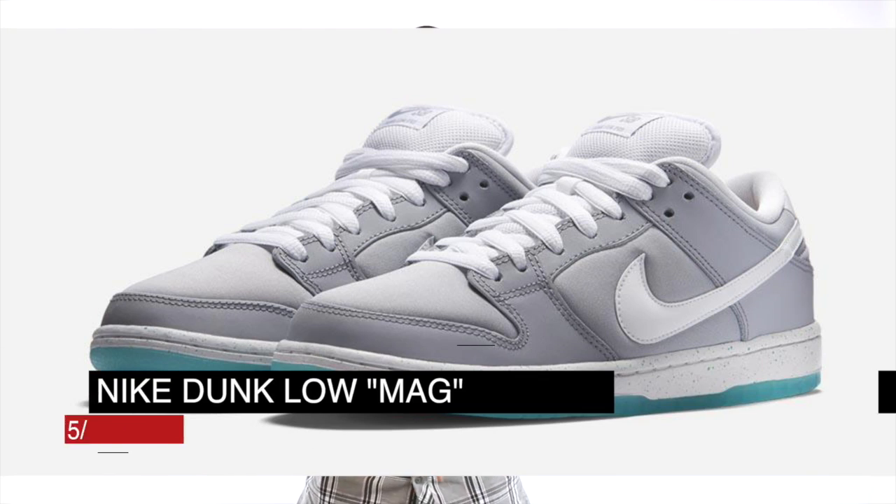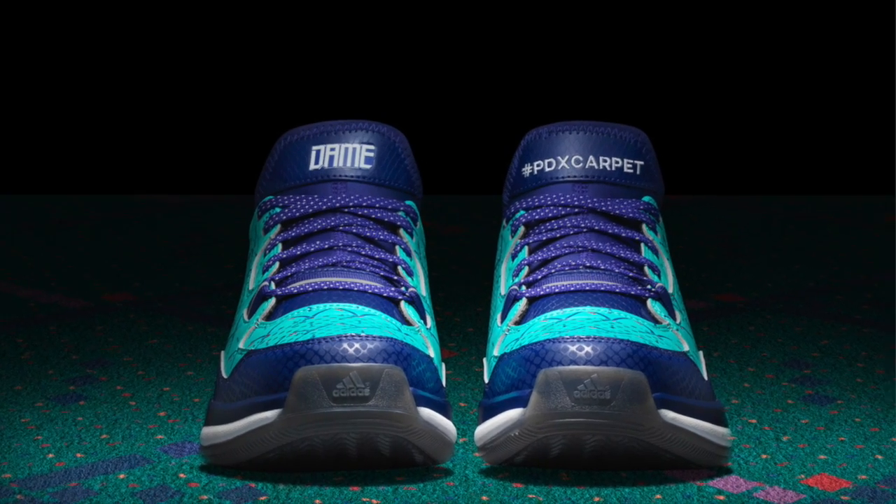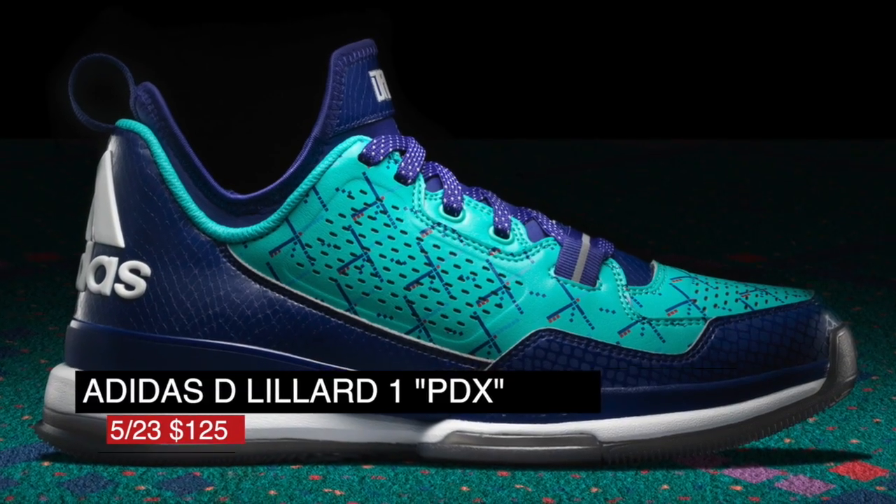Speaking of Dunks, a Nike Air Mag inspired colorway is dropping on Friday as well and that one will cost you $100, taking you back to the future. Now if you have ever been to PDX, you will recognize the print on this Dunk which shows Portland Airport some love. Those are $125 and drop on Saturday.